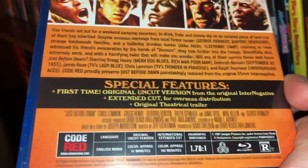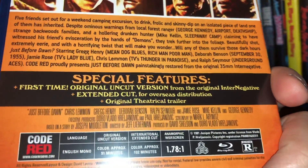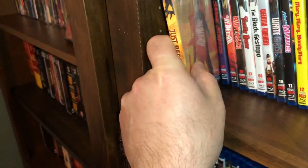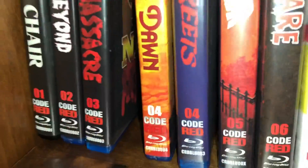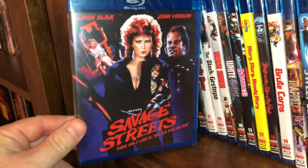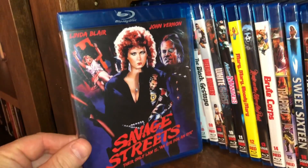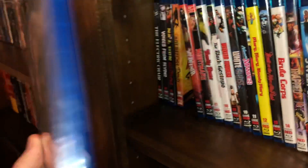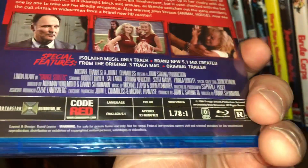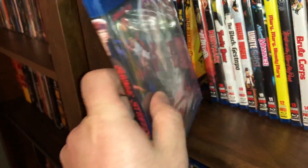You get two different versions of the film on here — the original uncut version and the extended cut. Also spine number four — I'm not sure why that happened — but we have Savage Streets starring the beautiful Linda Blair, and also John Vernon is in here. This has become a cult classic over the years. It's a film from 1984 and I believe this one is also region free.